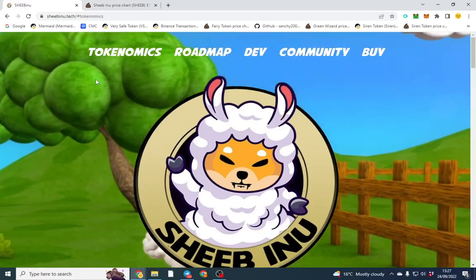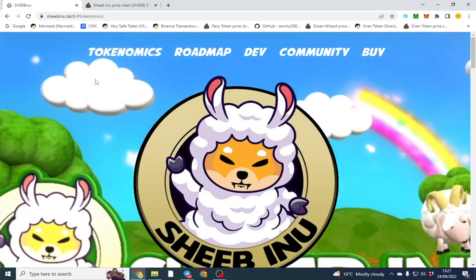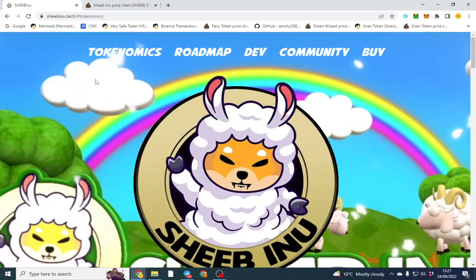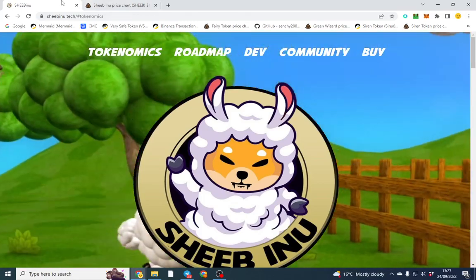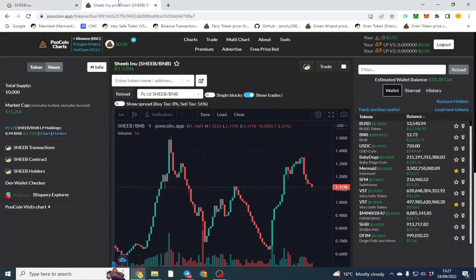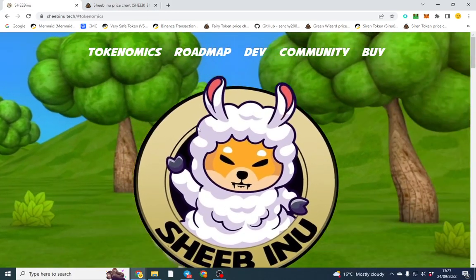Good afternoon. In this video I'm showcasing Shibinu - a very low cap token on BSC with three utilities coming up. It's currently sitting at an 11k market cap, had a good little run up, and the tax was extremely high before but they've lowered it. It's going to end up being an eight percent buy and sell shortly.